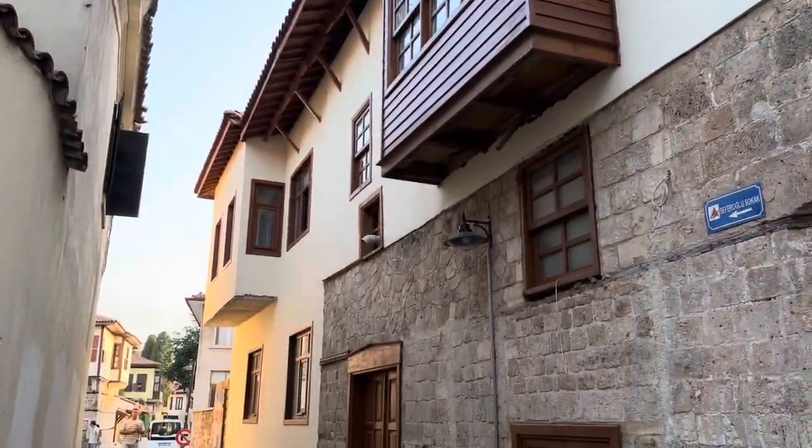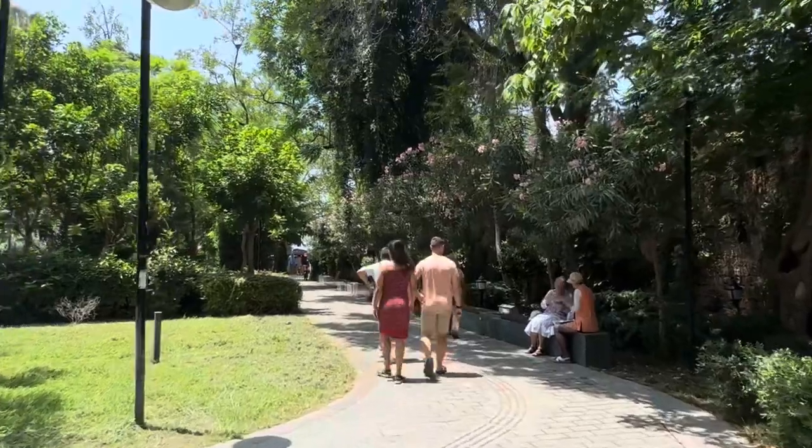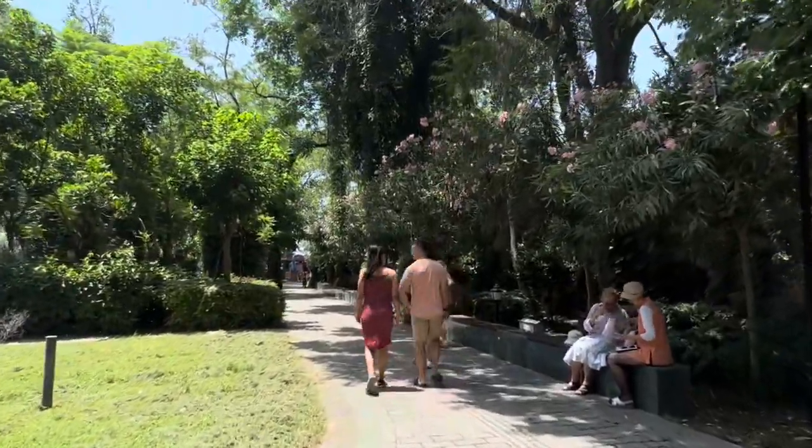Walking through Kaleiçi is like wandering through a time capsule — cobblestone streets, old Ottoman houses, and hidden gardens everywhere. You can literally feel the history all around you.